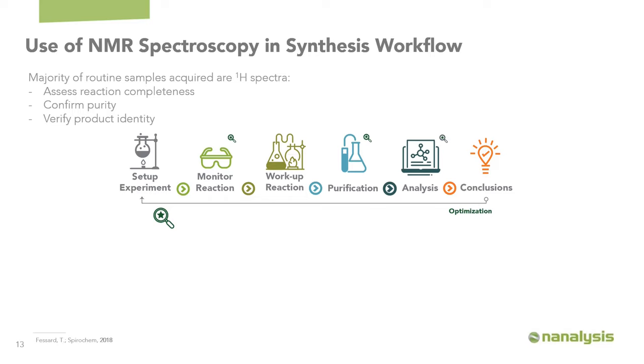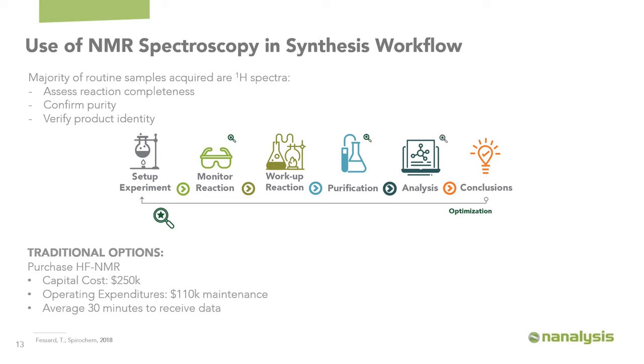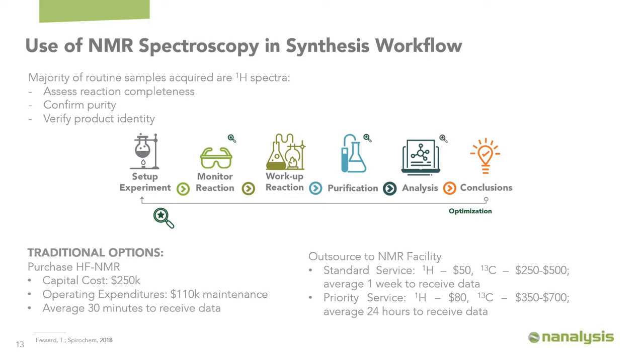To monitor and purify a reaction, you'd typically analyze with TLC, GC-MS, and NMR spectroscopy. But for a small to medium-sized company, it's hard to justify purchasing a high-field NMR spectrometer. An entry-level high-field NMR costs about $250,000, plus approximately $110,000 per year to maintain — covering the technician's salary, cryogens, power consumption, etc. You get data quickly, so you can use it frequently throughout your workflow, but it's hard to justify if you don't have enough chemists using the instrument.